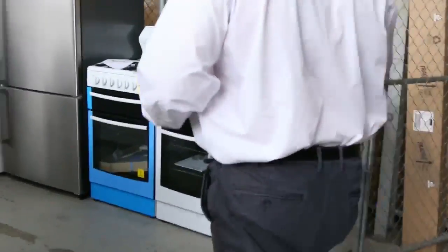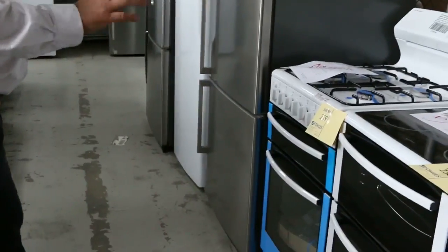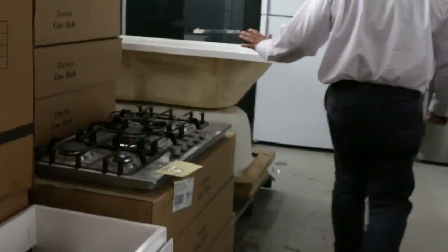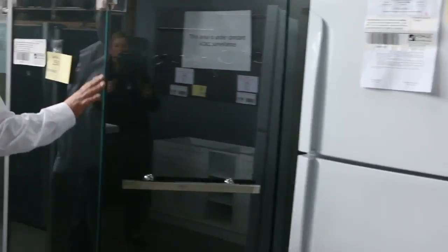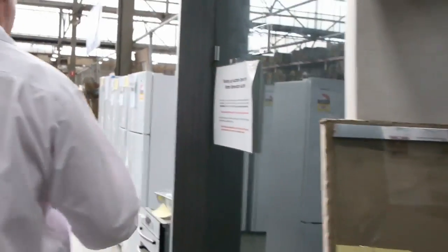Moving down the back, we've got some freestanding ovens as well — good for rental properties, with gas top, electric top, and gas oven. Really good buying on those. We've also got some more baths — there's stuff tucked away everywhere. Shower screens have been flying out; they're normally around the mid $400 mark for the 10mm thick glass shower screens.